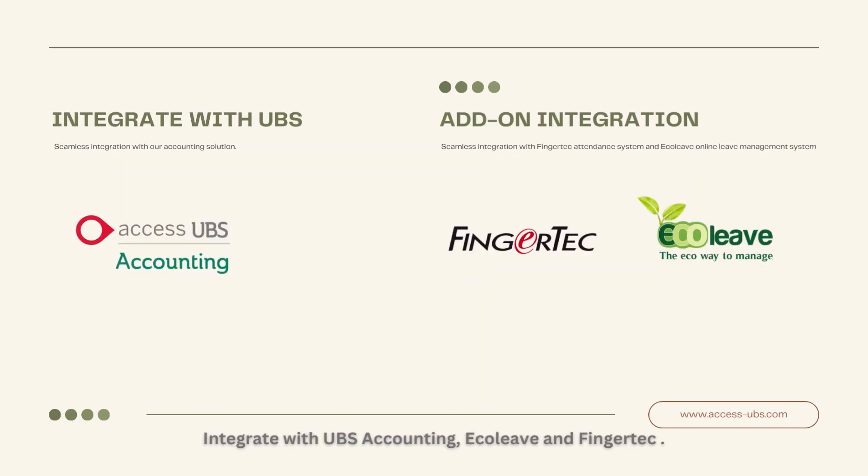Integrate with UBS Accounting, Echolave, and FingerTech. Our software also offers a wide range of powerful features designed to simplify your payroll operations.